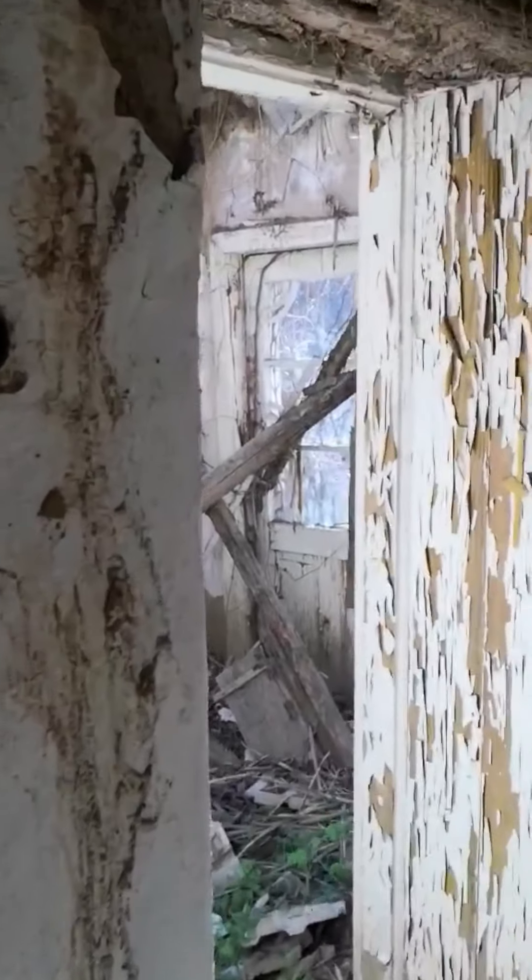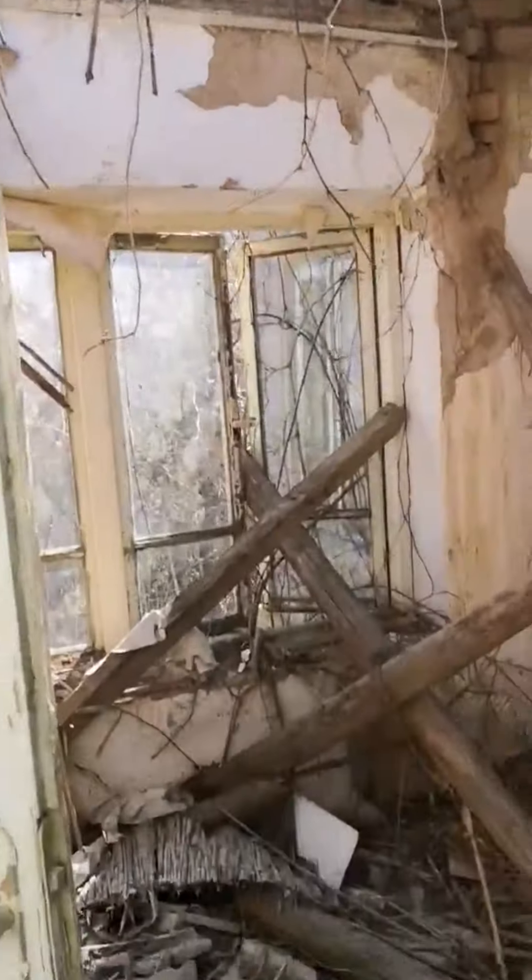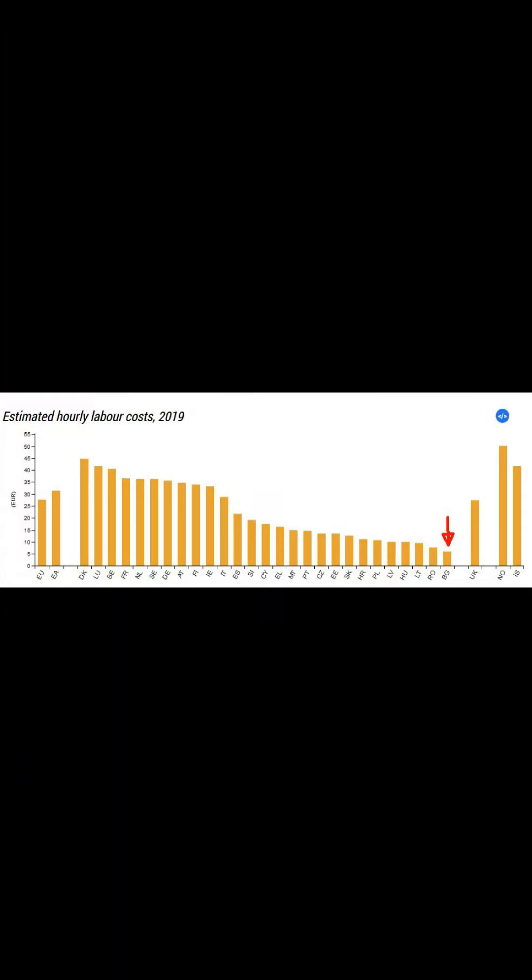One point about renovation costs to bear in mind is that in Bulgaria, labour is considerably cheaper than in the UK, for example. But building materials are roughly the same price. Overall, it's cheaper to do building works, but not massively so.